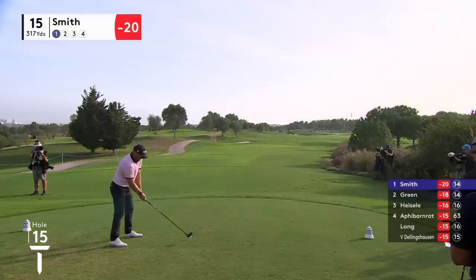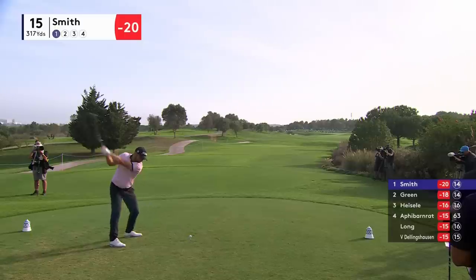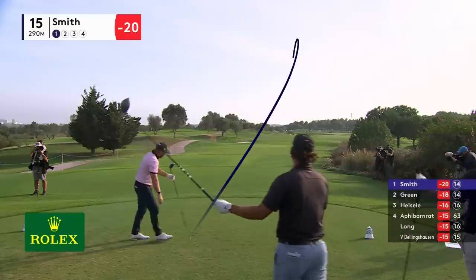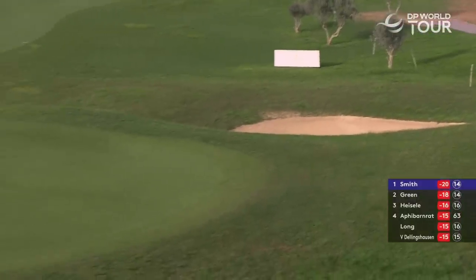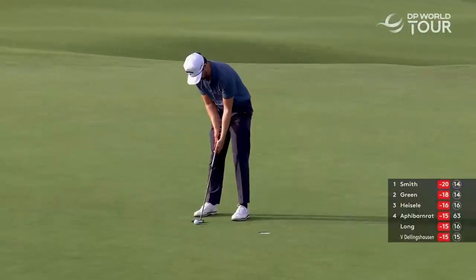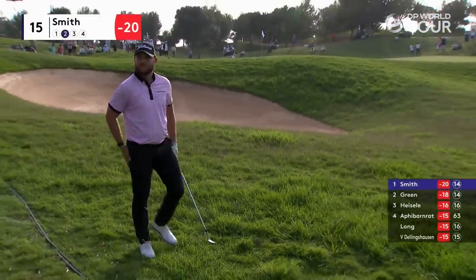Great birdie chance for Jordan Smith at 15 — just get it, just short, 300 to the front. Also headed left. Average lie, really, for Jordan Smith — looking left, I would suggest.